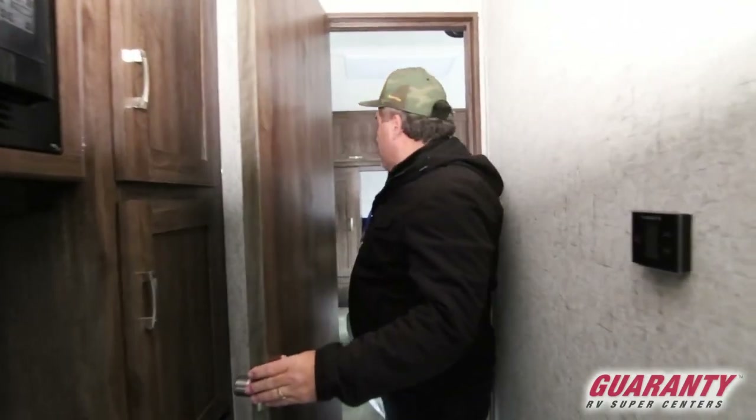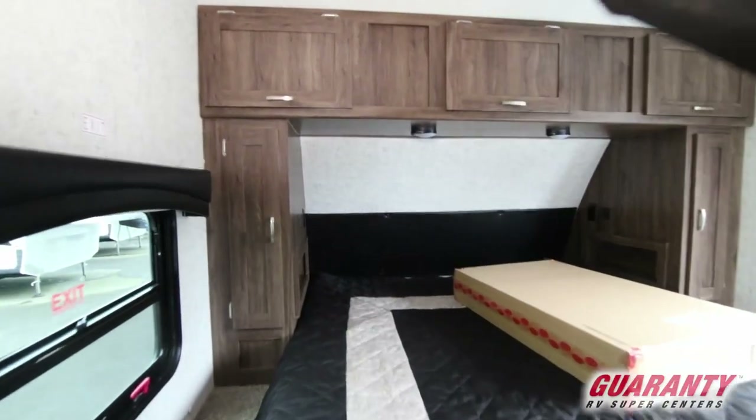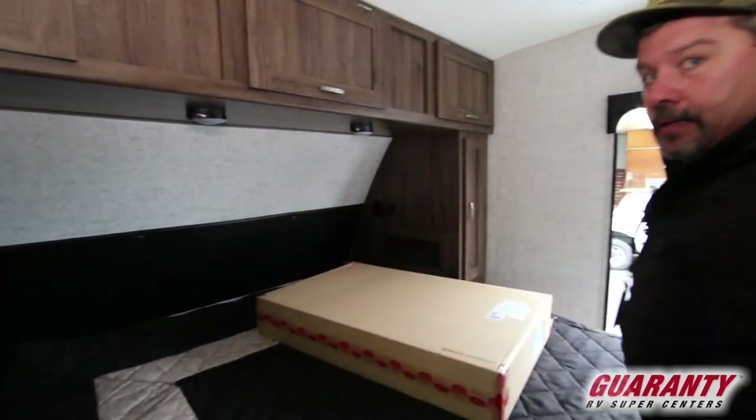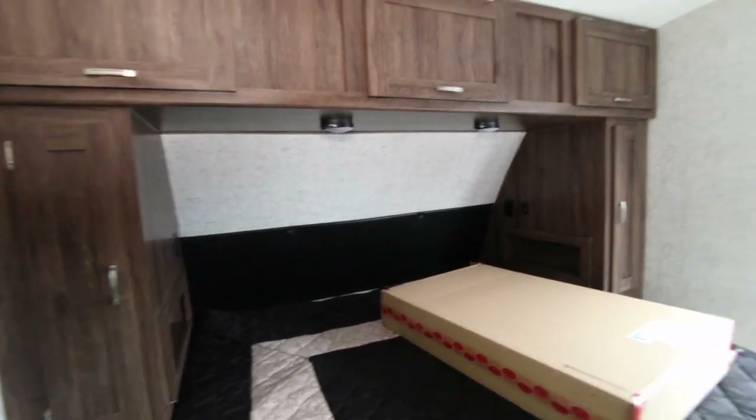Up front here you've got a walk-around bed, more lights up here, you've got another AC duct up in here and ducts on the side, and you've got little places to plug in your phone.